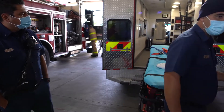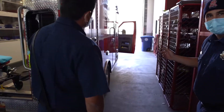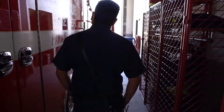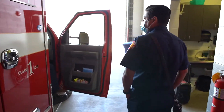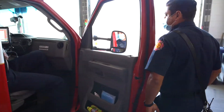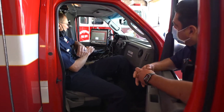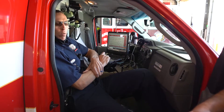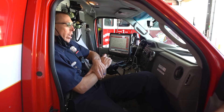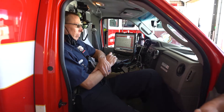Coming over to the other side, we have our officer, Lieutenant William Maness. I had the privilege of going through the fire academy with Lieutenant Maness a number of years ago. This is my MDT. When we're dispatched out on an emergency, this tells us where we're going and what type of emergency we're responding to. It's also what we use to document our patient reports.